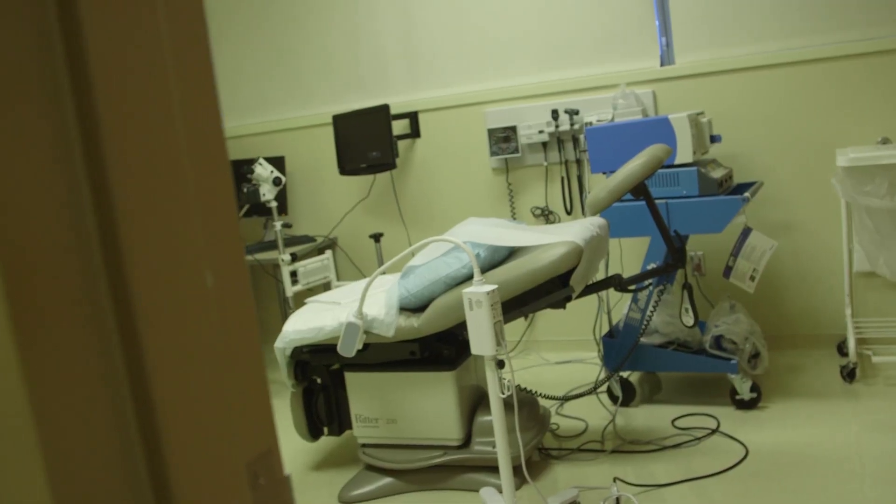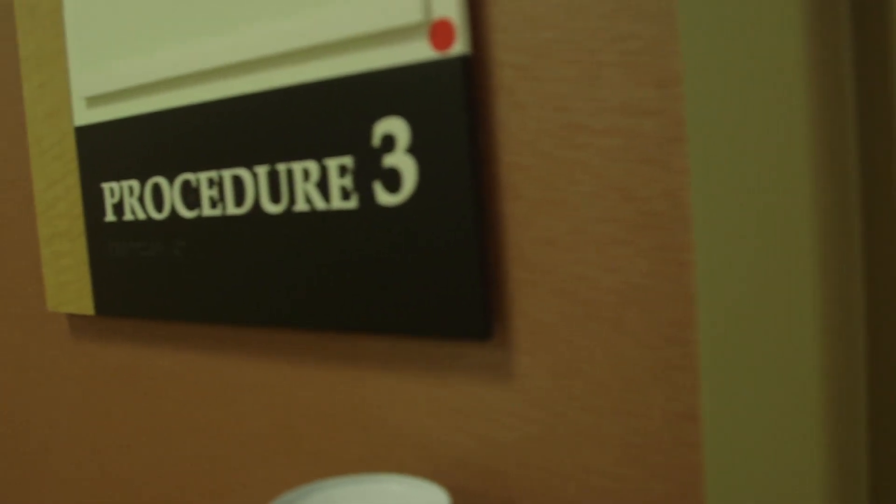So again, the tests that we use are different than the tests for testing the density of your bone, and they're usually a bone scan, number one, and possibly a CAT scan.